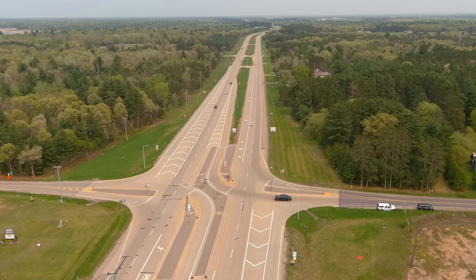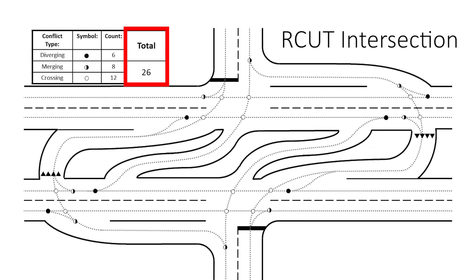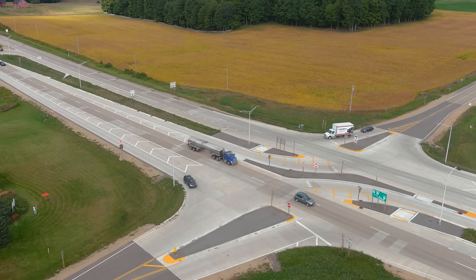RCUT intersections enhance safety with fewer conflict points, or ways vehicles could potentially collide. These intersections decrease severe injury and fatal crashes and significantly reduce right angle crashes. RCUTs can also save time.